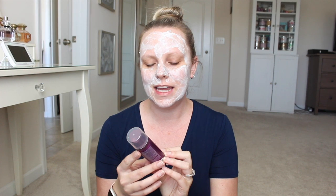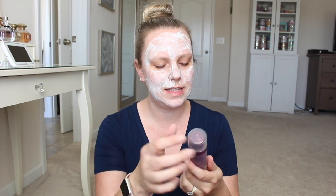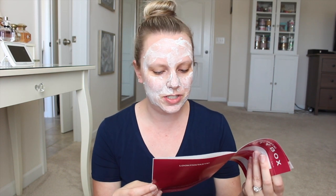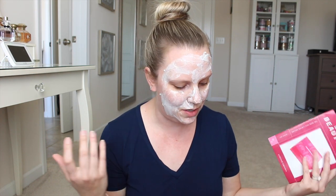Next thing in here is a hair care product by Alterna. This is their Caviar Anti-Aging Clinical Defying Foam Conditioner. Funny enough, I was just at TJ Maxx today and I saw Amika has a foam conditioner I was this close to buying. My mom really likes this Caviar line. It says it's supposed to moisturize and hydrate the hair for fuller and softer results. It'd be nice if they would have given you the shampoo to go with the conditioner.